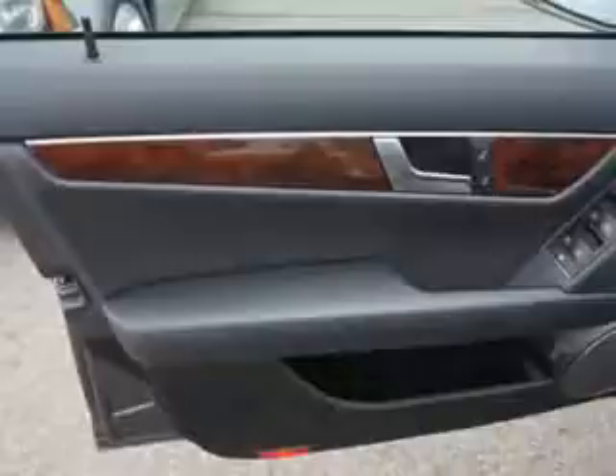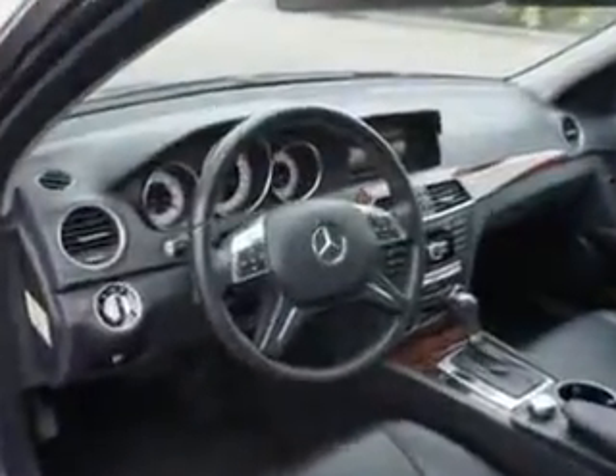Enjoy the drive and have peace of mind in this 2013 Mercedes-Benz C-Class. See us at Edison Nissan today.